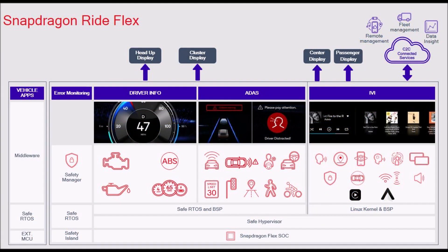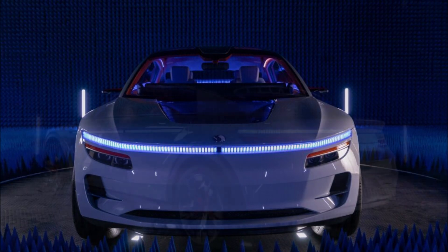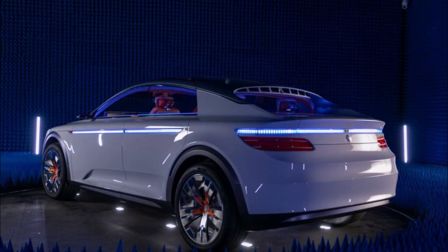The cloud crash recording promises to simplify the resolution process, as there will be video for drivers, law enforcement, and insurance companies to review — though that might be a good or bad thing depending on who's at fault.